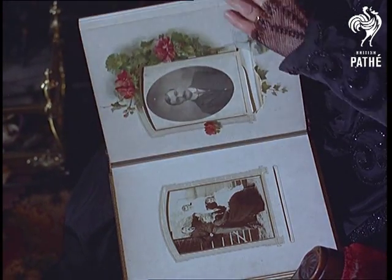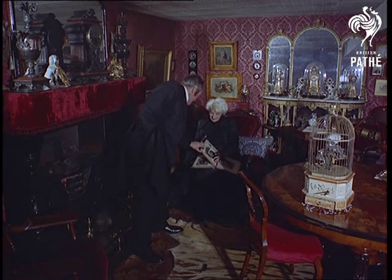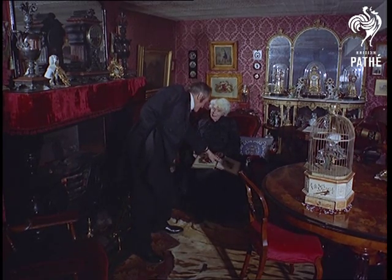An imaginative museum is not a place of dead objects, but a lively tableau reflecting the unhurried world of long ago.